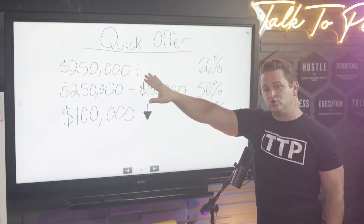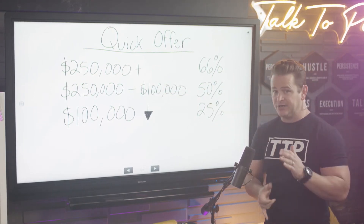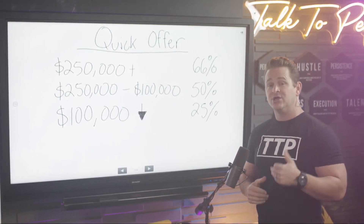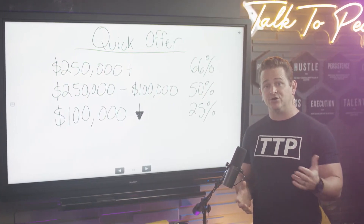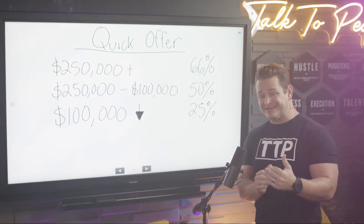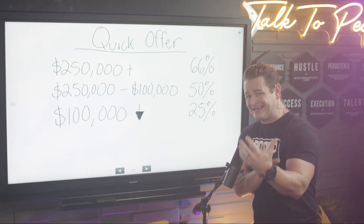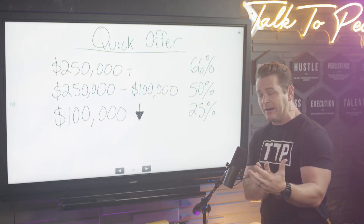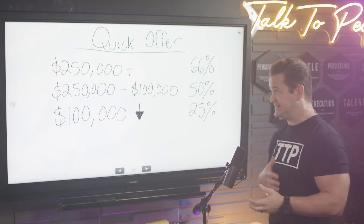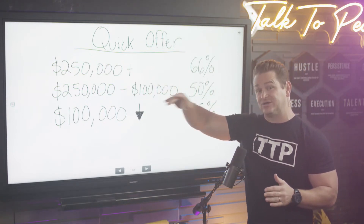For properties that are $250,000 or above — so you're calling, you're hitting that Zillow button on your dialer, or you're having a conversation with the property owner and you Google the address as you're talking to them. That way you can have a really clear conversation about their actual property: the size, what it looks like, the age of it, and the repairs it needs.